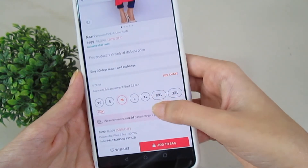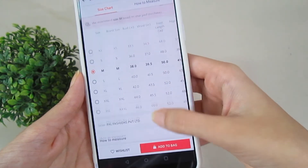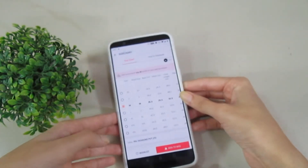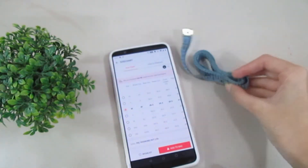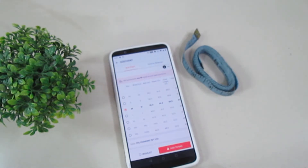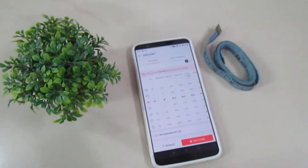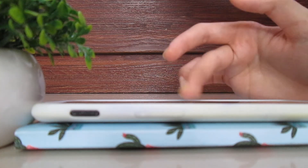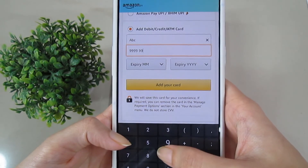If you're buying clothes online, do check the size chart. Every brand has different size charts, so a medium-sized tee in one brand wouldn't be similar to a medium-sized tee of another brand. Also, do not save your card details on apps, because it makes it easier for you to shop impulsively. If your card details are not already saved, you'll have a little restriction to buying unnecessary stuff.